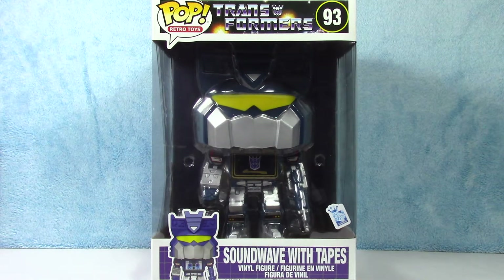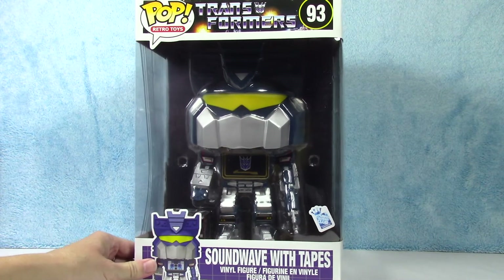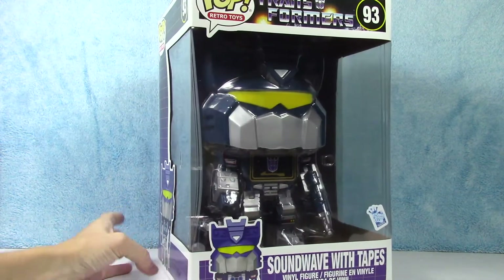But this guy looks awesome. You know I'm a big fan of these giant 10-inch Funko Pops. I think they're awesome. And of course I am a fan of the Transformers, so he is going in the collection as well.